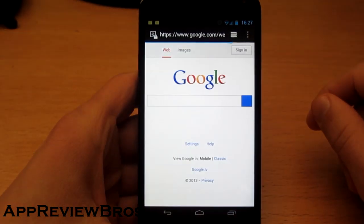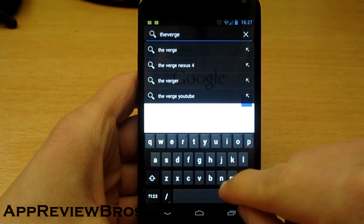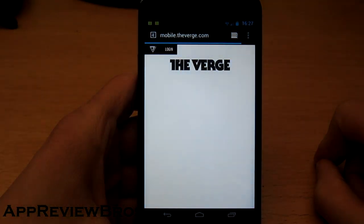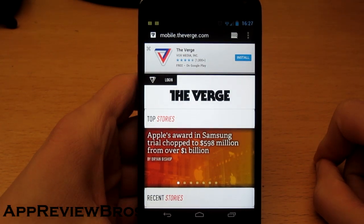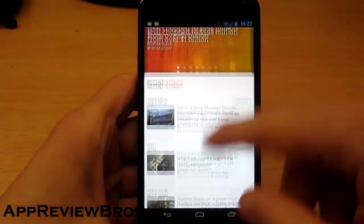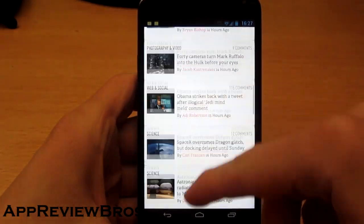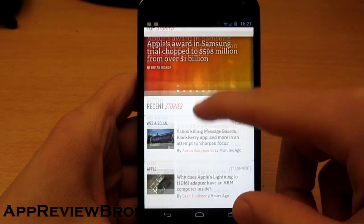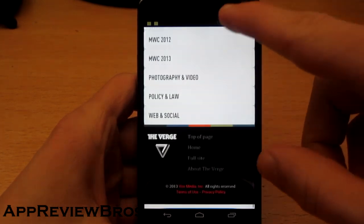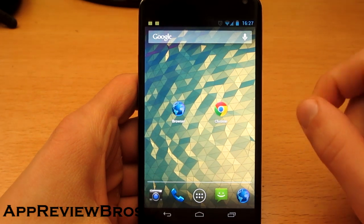Now let's do the same on the other browser. I would say it loaded a little bit faster, but still both of them were pretty fast. I can immediately see the difference in scrolling — it's so much smoother here, like it follows my finger. It's not perfect but it's getting there, and the scrolling just feels a little bit smoother than the Google Chrome browser.